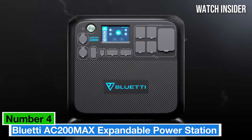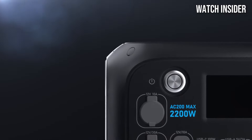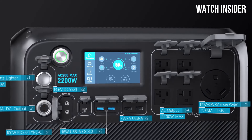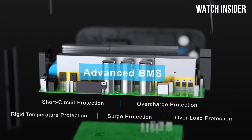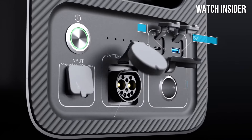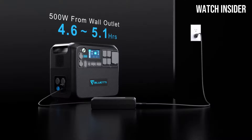Number 4: Bluetti AC200 MAX expandable power station stands out as a versatile and robust option for outdoor adventures, emergency backup, and everyday use. After extensive testing and evaluation, it's clear that this power station offers an impressive blend of capacity, expandability, and user-friendly features. The AC200 MAX boasts a substantial 2,048Wh lithium battery capacity, which ensures you'll have plenty of juice for all your devices, from small gadgets to larger appliances. The ability to expand its capacity by connecting additional battery units is a game-changer for those who require even more power for extended trips or in case of power outages.